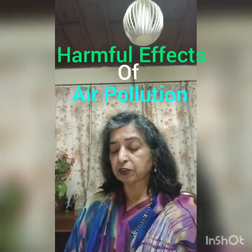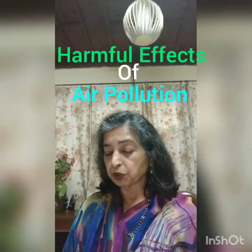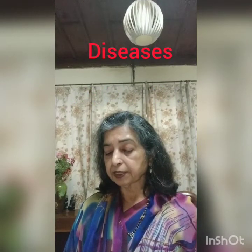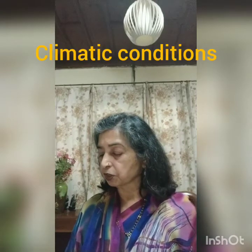The harmful effects of air pollution include diseases like asthma and lung cancer. It can cause coughing, dizziness, watering of eyes, and irritation in the throat and nose. It can harm plants, crops, monuments, and buildings, and excessive air pollution can cause changes in climatic conditions.